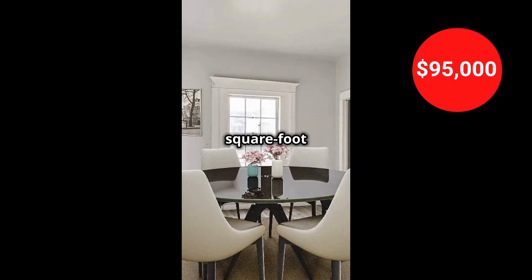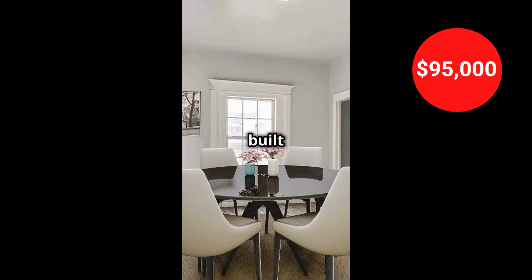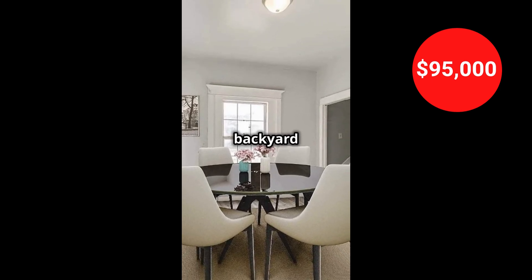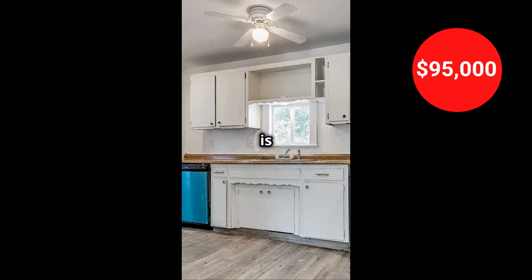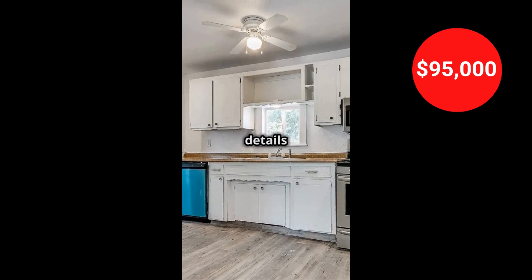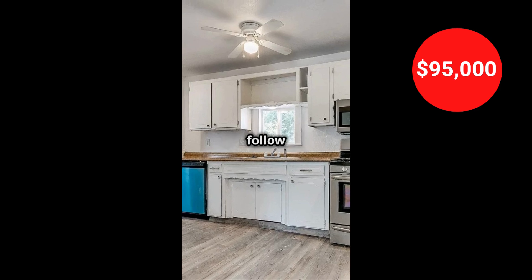The 1,232-square-foot home was built in 1920 on a nice corner lot to enjoy a private backyard and a great location. It is for sale for $95,000. Check out the property details in the video description and follow me for more.